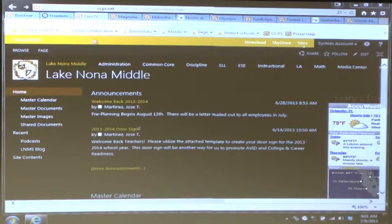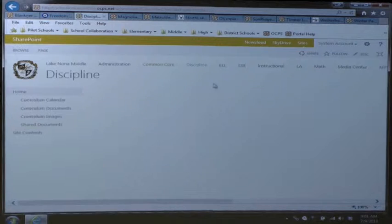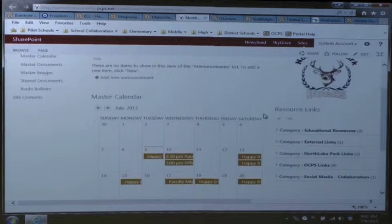Common core is a big word in the district right now. Lake Nona has a separate subsite for common core so all that information is at teachers' fingertips. You can see they have subsites for discipline, ELL, instructional math, and curriculum - organized by subject just like a middle school would expect.